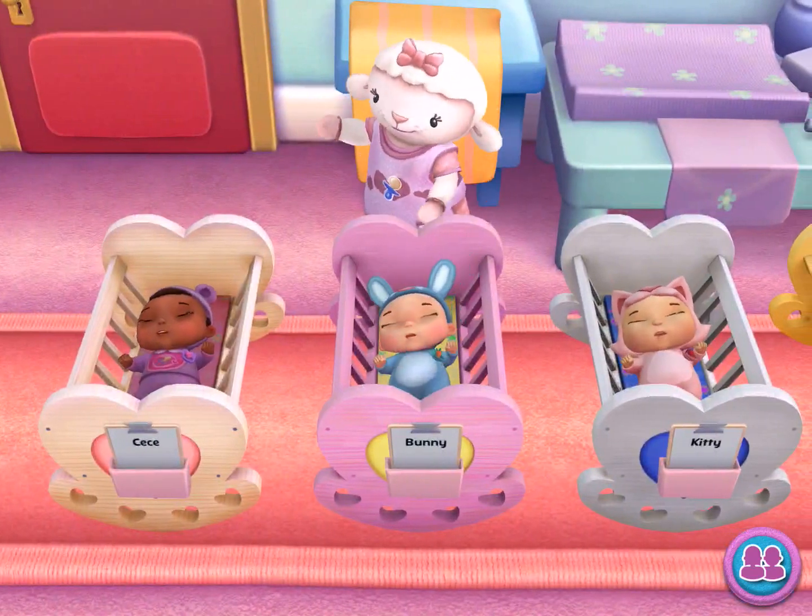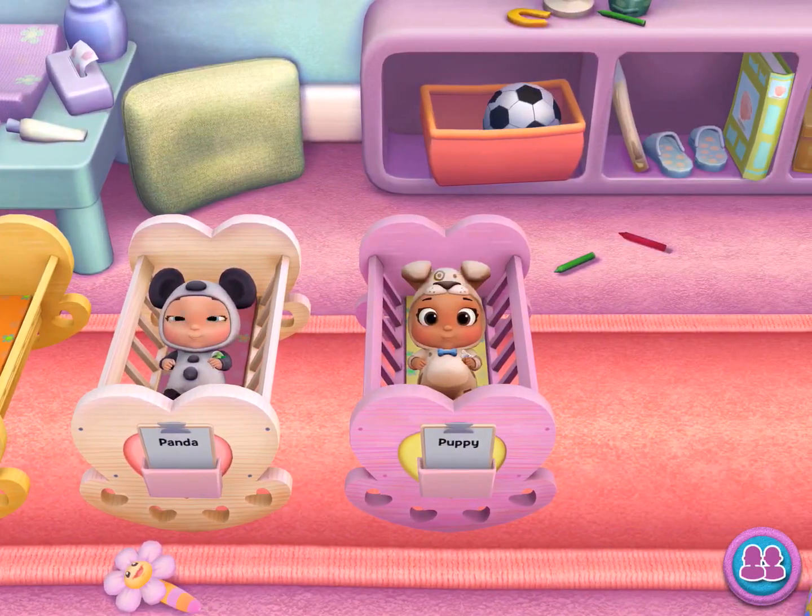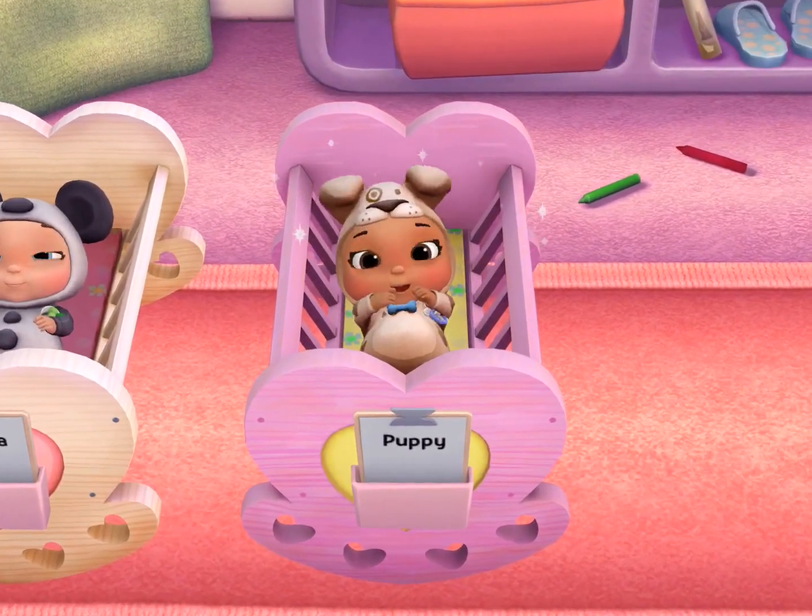So many toy babies to cuddle. I think I'm gonna like it here. Pull one very cute baby doll. Delivered!